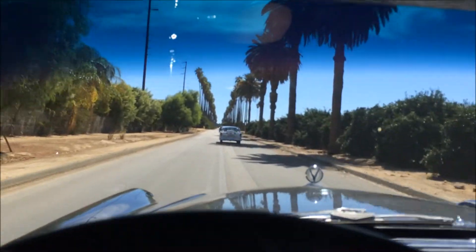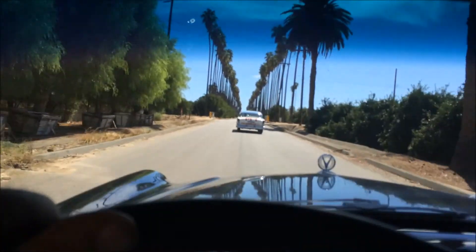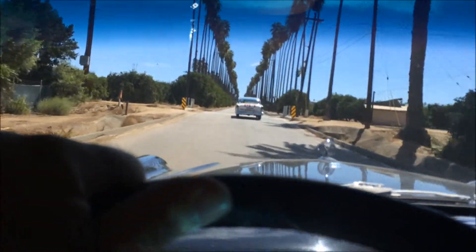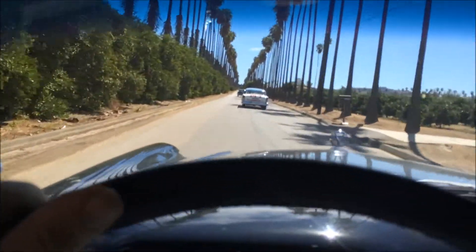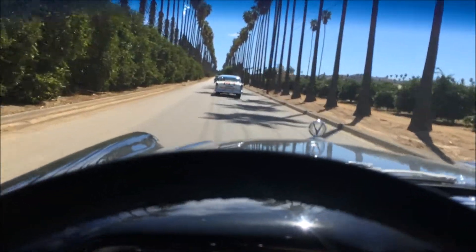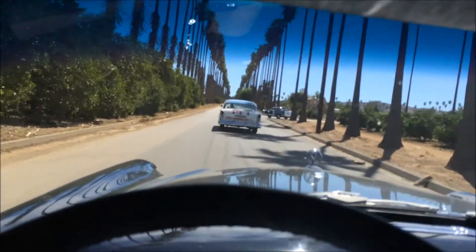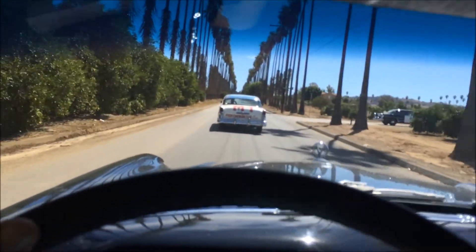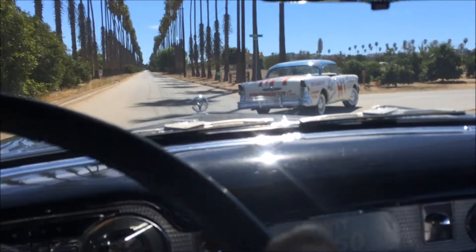So we have three Buicks: the '55 Buick 68, the M1 Buick 66, and another Buick 66 made to look like the Buick 68.